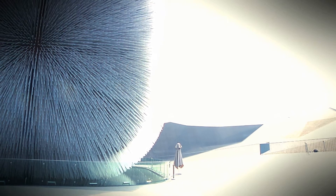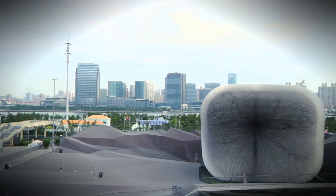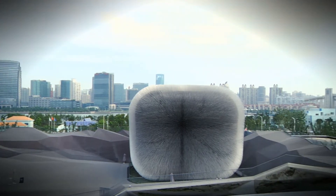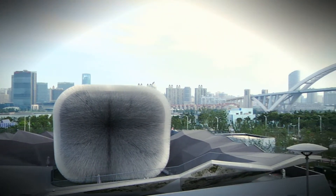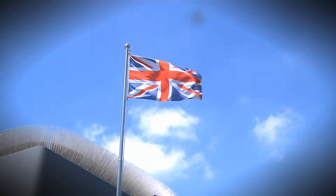This incredible building has 60,000 rods and sits in a landscape which represents the unfolded wrapping paper from a gift from the UK to the people of China. That wrapping paper forms a great amphitheatre for the pavilion itself, but also for the events we're holding in our public park here in the middle of the Expo. Altogether, it represents the UK's energy, its drive, its innovation, and its creativity.